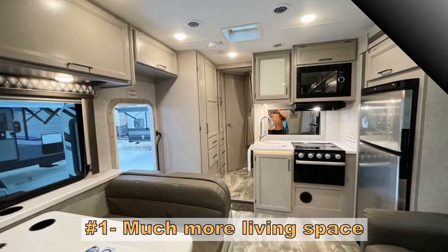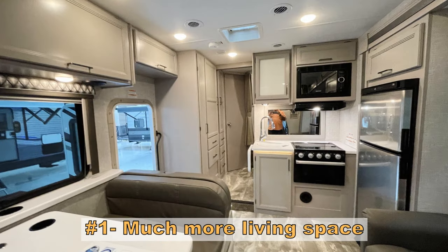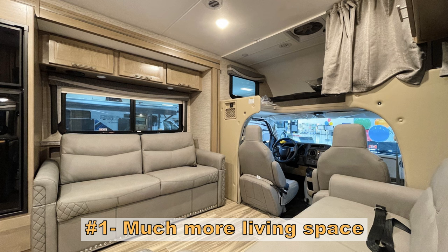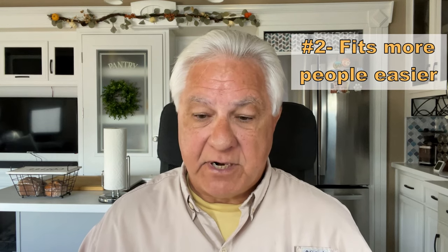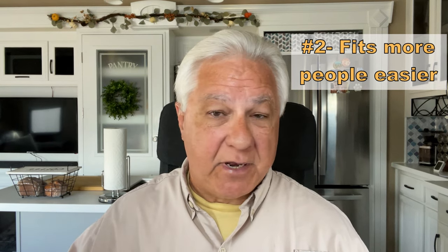Now let's move on to the Class C. Pro number one: much more living area than the Class B, especially because you get slides with almost every Class C, and the length can be much longer — up to 35 feet. The interiors are usually taller too, so taller folks will find it a lot more comfortable. The next pro is that you can accommodate more people in a Class C — it's kind of made for families and will sleep a lot more people.